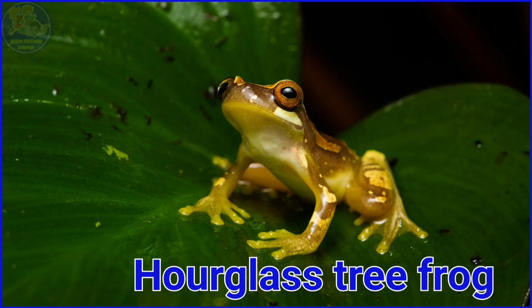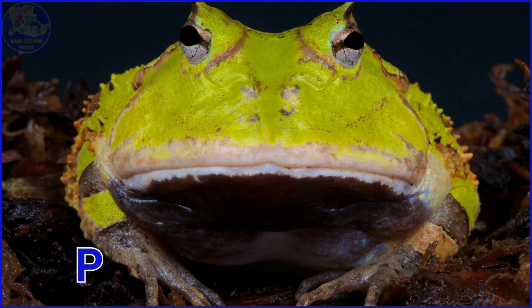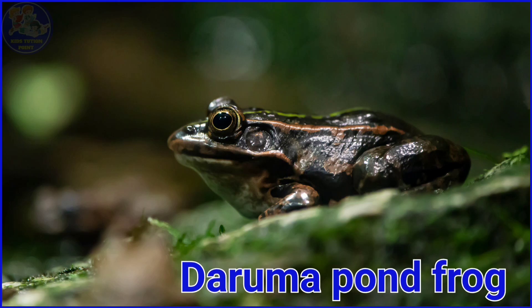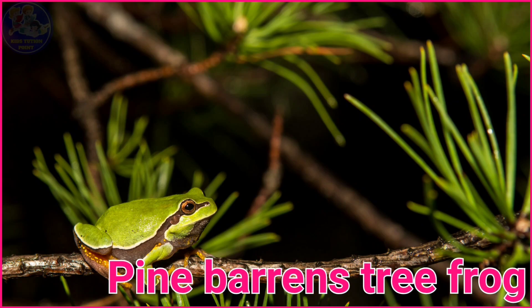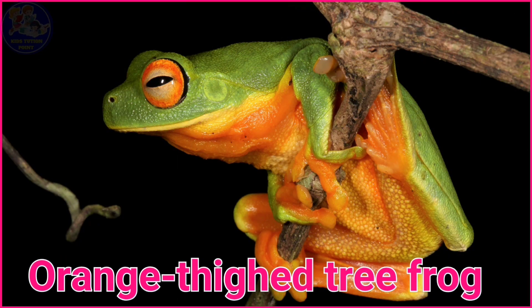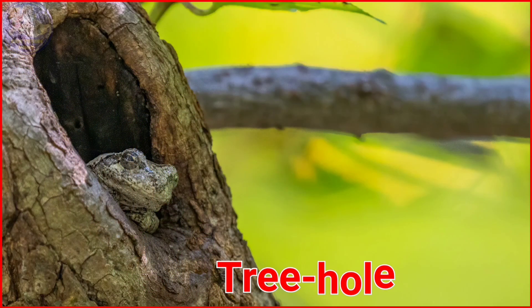Hourglass Tree Frog. Red Crown Toadlet. Paraguay Horned Frog. Daryuma Pond Frog. Suriname Horned Frog. Pine Barrens Tree Frog. Orange Tide Tree Frog. Chiquila Fuleri. Gliding Leaf Frog. Tree Hole Frog.